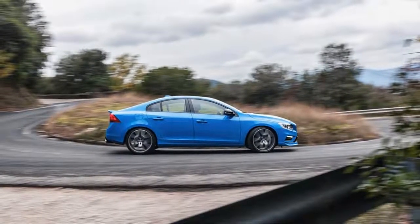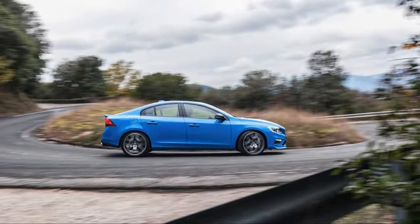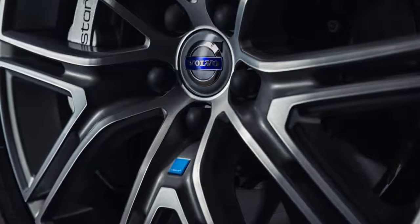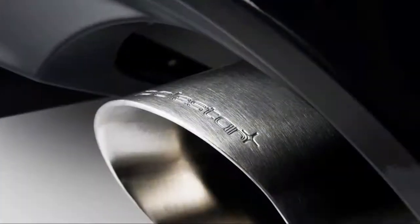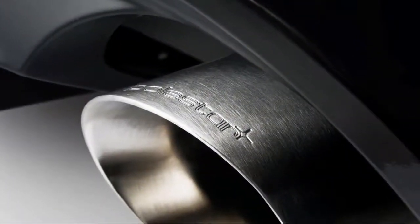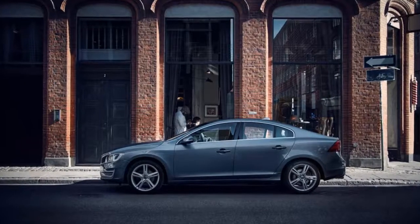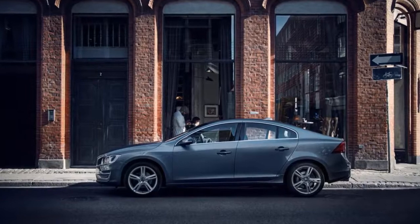While all S60 sedans come with an 8-speed automatic, three different variants of a 2.0-liter inline-four engine can be found under the hood. S60 T5 models feature a turbo four rated at 240 horsepower and can be paired with either front or all-wheel drive.